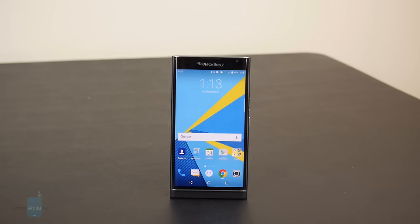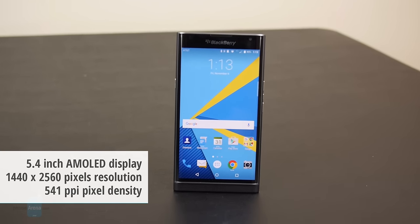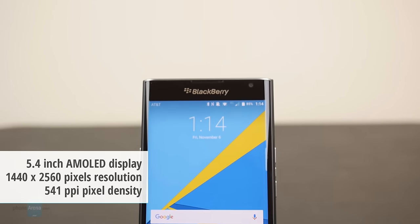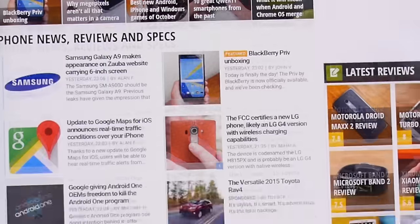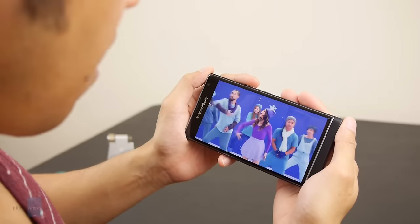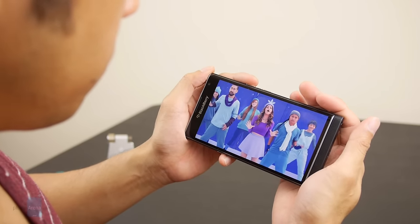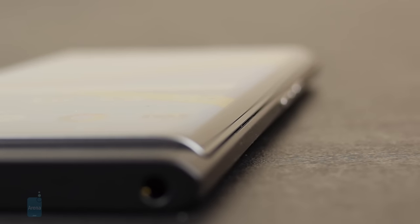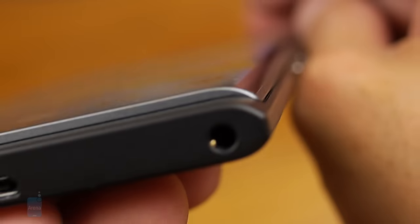There's a lot going on with the Priv, but we can't forget about the display. You have a dual-curve 5.43-inch Quad HD AMOLED display — great specs — but it's pretty weak in terms of brightness output, so it's tough to view outdoors. As with all AMOLED technology, you have wide viewing angles and rich, oversaturated colors. You can make it look more natural in the settings, but by default it's pretty overblown. The curved edges on the sides are not as pronounced as the S6 Edge or Edge Plus, but there are some gentle slopes giving it good aesthetics.